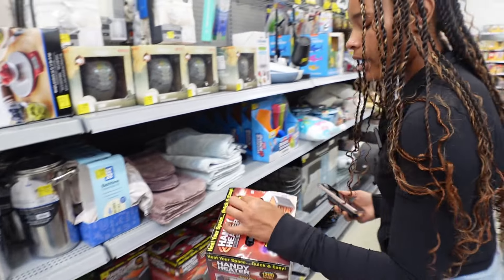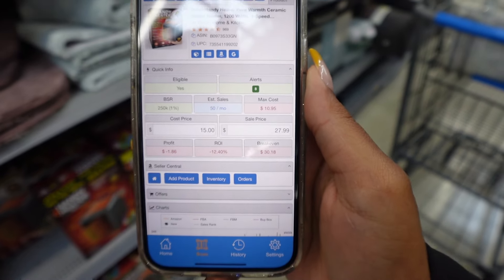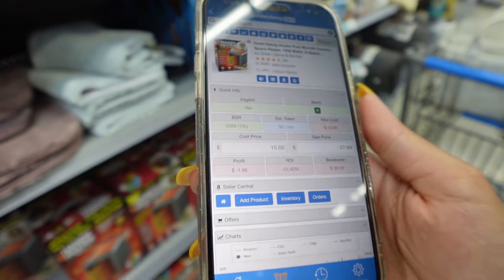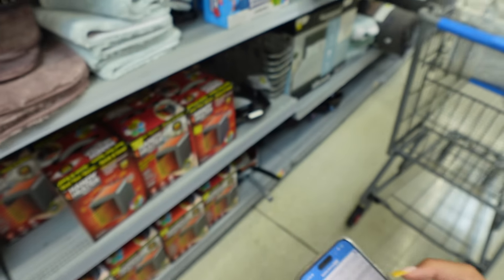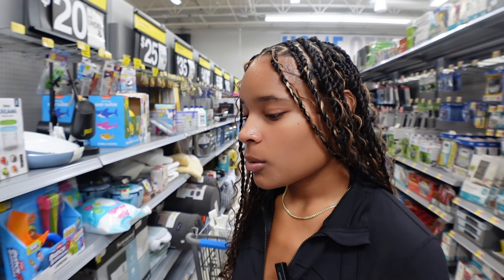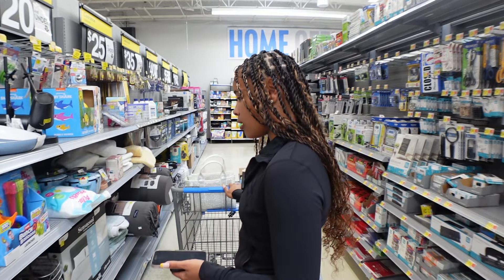I always see these heaters at Walmart clearance every time I come. Cost price is $15 — everything is in the red. The BSR is a little too high, 50 monthly sales, selling for $27.99, but the fees are eating into the profit. Total fees are $14.85, so we would be losing $1.86 on each unit. You have to be really careful not to sell anything where you're in the negatives. A lot of people see their seller board showing they lost negative three dollars and don't understand why — that's because you didn't do your calculations right, maybe didn't include shipping.